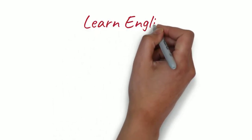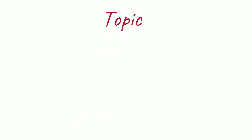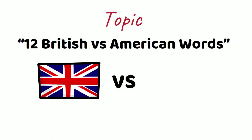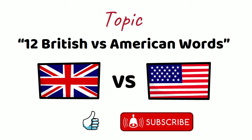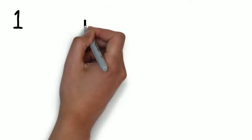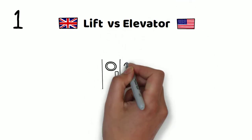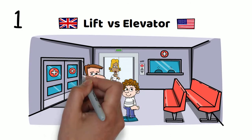Hello everyone and welcome to Learn English with Tangmation. Today we'll talk about 12 British versus American words. Before we get started, don't forget to like and subscribe. Alright, so let's go.